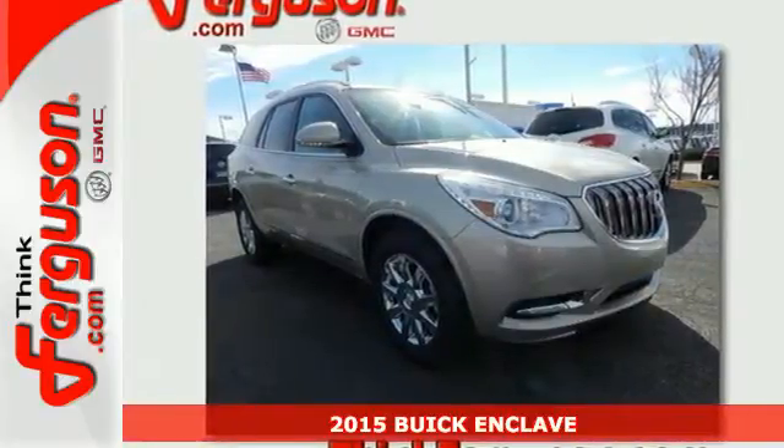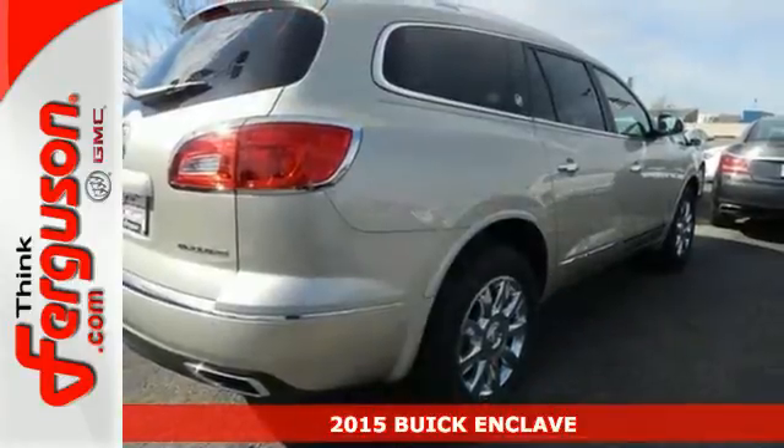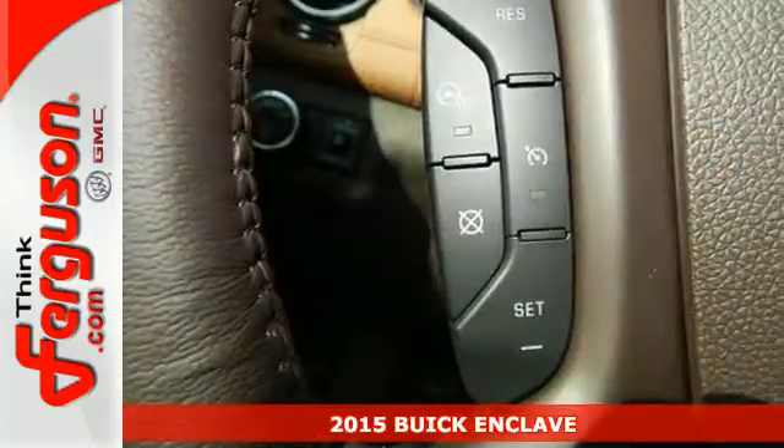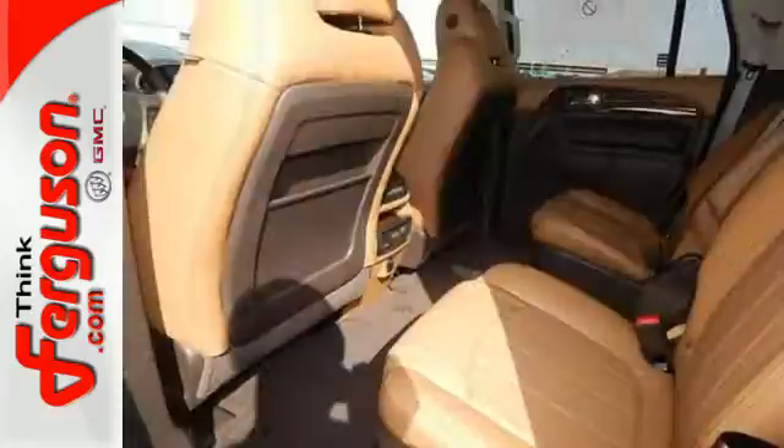It's a 2015 Buick Enclave. When Buick designed this Enclave, they started in the driver's seat and worked their way outward. They included power adjustable seats and a multifunction steering wheel.